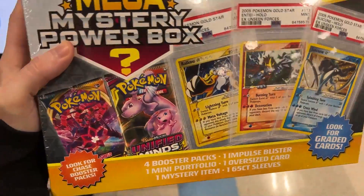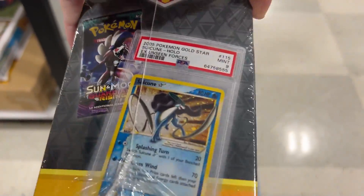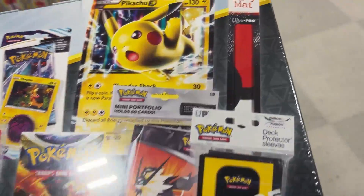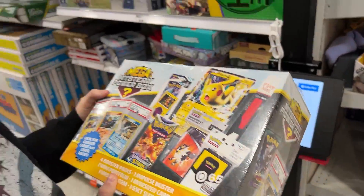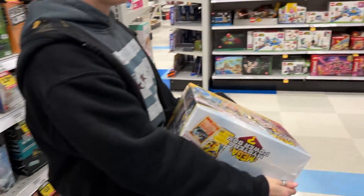We see Ultra Prism on the side of it, Unified Minds, Guardians Rising right over there. A play mat? Mark got a play mat in his. Let's get them. Now with everything else being buy one, get one 50% off, do we go ahead and just get something else possibly?